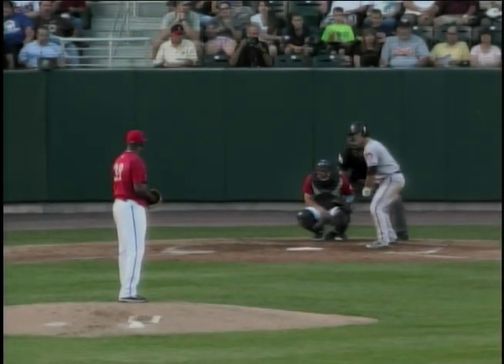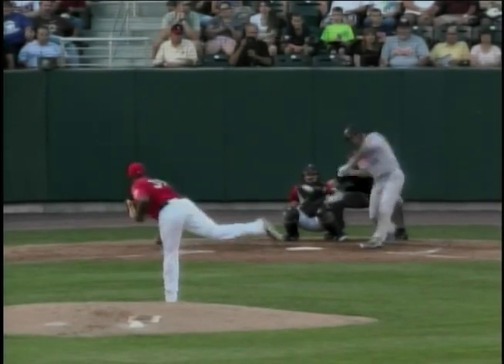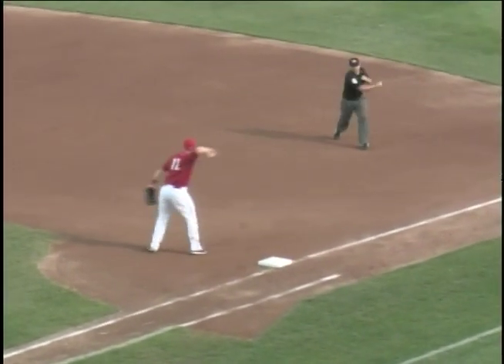Francisco Figaro waiting on deck. A wind up and a 3-1 pitch — it's bounced to short, rolled actually deep in the hole. King is up with it and throws to first in time!